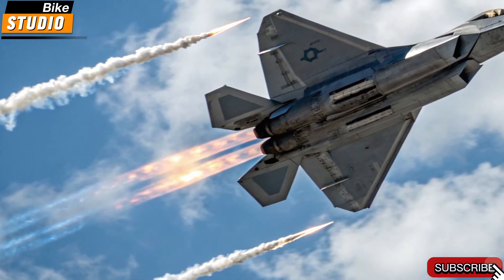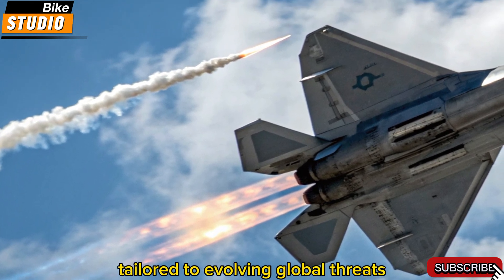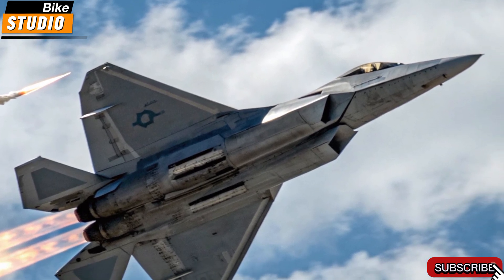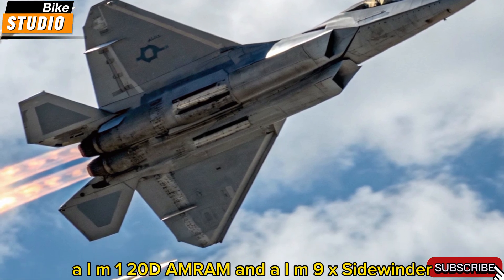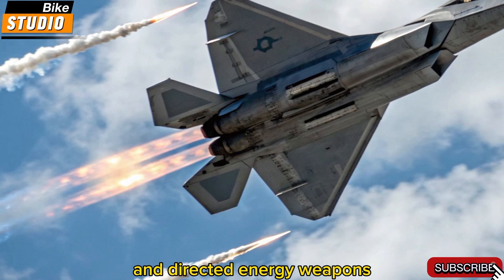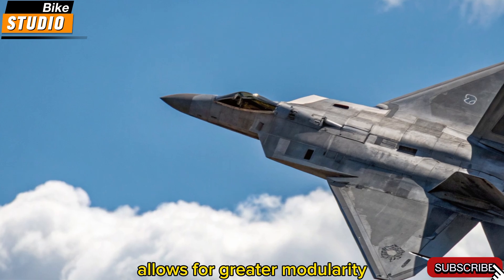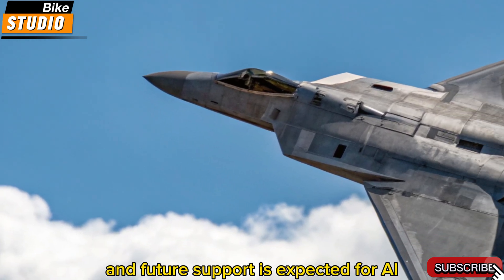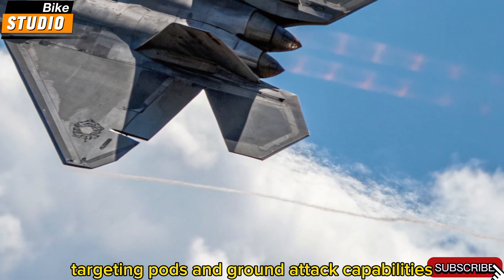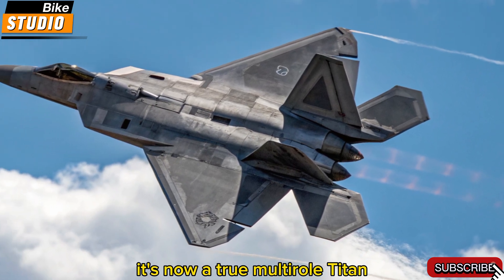Weapons and tactical loadout. The 2026 F-22 now supports a versatile weapon suite tailored to evolving global threats. It still carries its signature air-to-air missiles — AIM-120D AMRAAM and AIM-9X Sidewinder — but can now also deploy hypersonic glide vehicles and directed energy weapons for select high-value targets. A redesigned internal weapons bay allows for greater modularity, and future support is expected for AI-guided smart munitions. With updated targeting pods and ground attack capabilities, the Raptor is no longer just an air superiority fighter — it's now a true multi-role Titan.